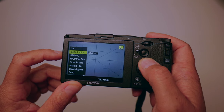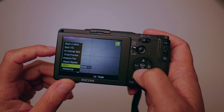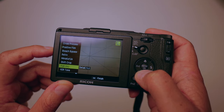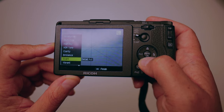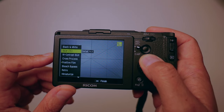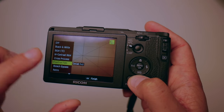The list goes from off, to black and white, black and white TE (which is a toning effect), high contrast black and white, cross process, positive film, bleach bypass, retro, miniaturize, shift crop, high key, HDR tone, clarity, brilliance, slight, vibrant, bright, and portrait. These are a ton of options you can access immediately. Just throw an effect on and see what your photos look like — you'll start to see what you like and what you gravitate towards.